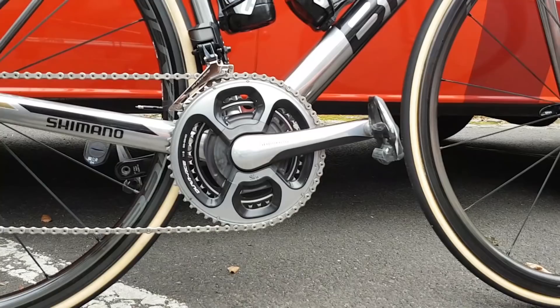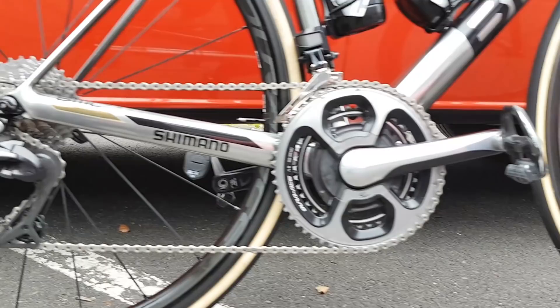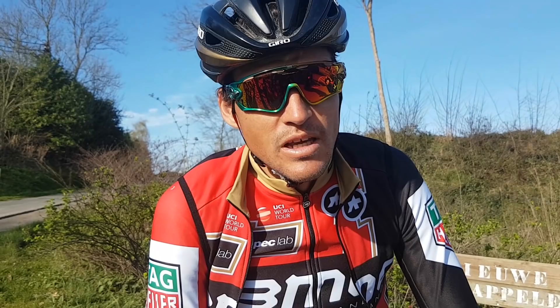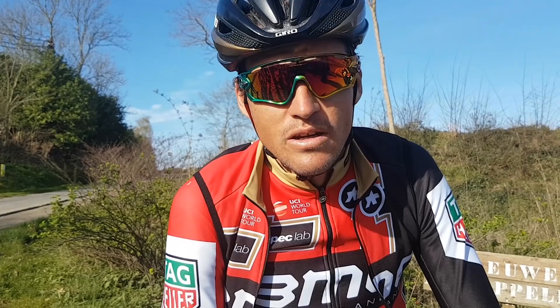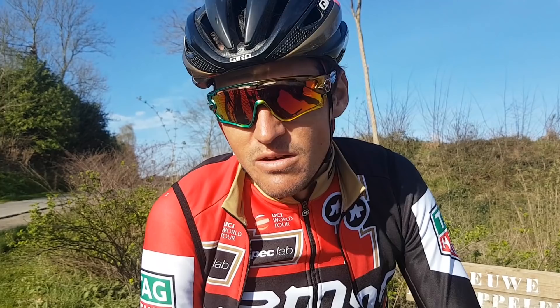The gear ring — I think it's a 39 small ring, 53 big ring, and then a 30 in the back, just to keep it a little bit safer when you go up the Taaienberg or Kwaremont. A really small gear so you don't break the chain or the derailleur. All the rest is Shimano Di2, which is always really safe and works really well on cobbles, so it's for me one of the best groupsets on the market.